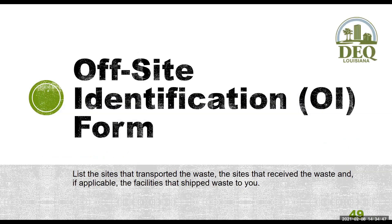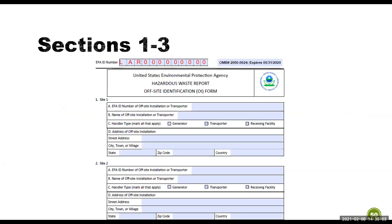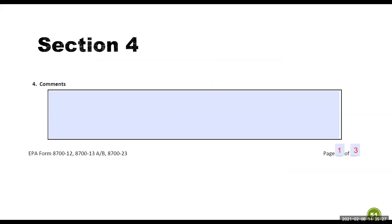The off-site identification, or OI form, is where you list the sites that transported your waste, the sites that received the waste, and if applicable, the facilities that shipped waste to you. Your manifest should have all this information, but you can verify at rcrainfo.epa.gov. Make sure you put your facility's 12-digit EPA ID number at the top, and in section C mark the correct handler type. If you have comments, list them in section 4. As with the GM and WR forms, page numbers restart for the OI form — if you needed three forms, pages should be 1 of 3, 2 of 3, and 3 of 3.